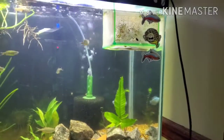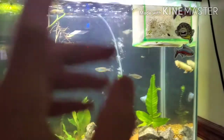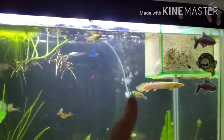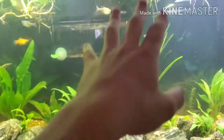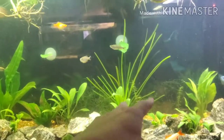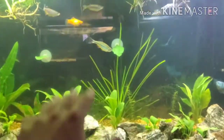Our albino Senegal bichir is getting huge — especially from where I got him, he was like about that big and now he's pushing five or six inches. So soon he'll be going to the big tank. Little sneak peek: the water's blue right now but soon he'll be going in there with the big fish. Also, I trimmed the big plant — I had a big plant coming up right here and I trimmed it down.